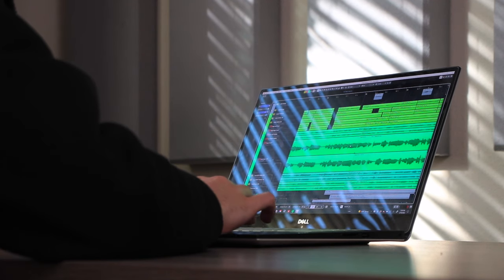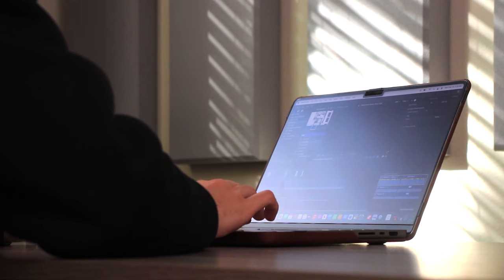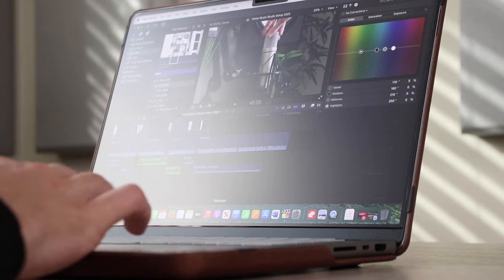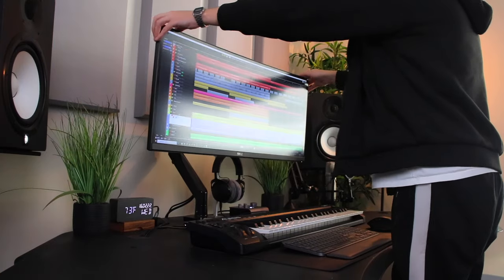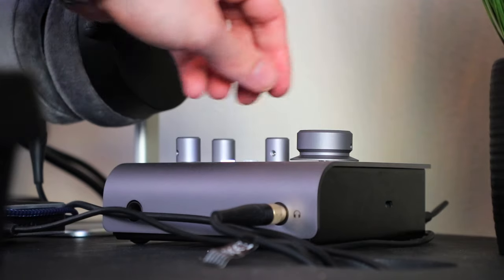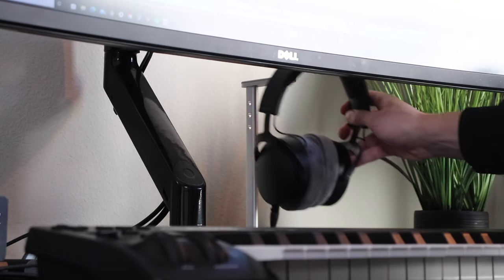One big thing that has changed is my computer. I used to use a Dell XPS 9570 for music production and video editing, but since the release of the new M1 Pro MacBooks, I just couldn't resist — yeah, I'm an Apple guy now. Everything else around my desk is also a little bit more minimalistic: my screen monitor is on an arm stand, my audio interface is smaller, my MIDI keyboard is more basic, and I got a new pair of dynamic headphones.